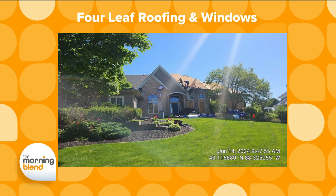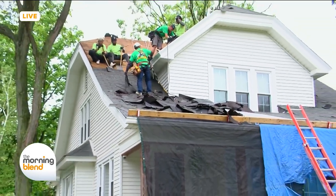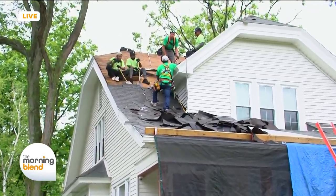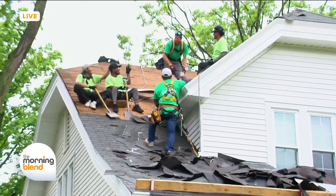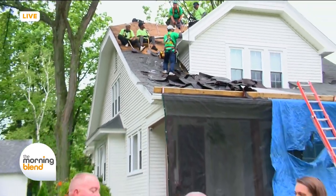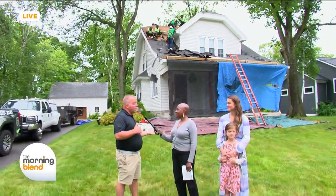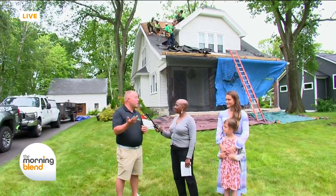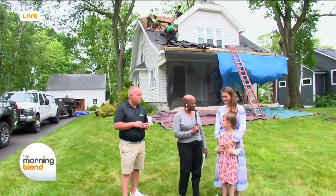As for how long the roof will take to complete — hopefully one day. But in reality, when they tear off the old shingles they look for underlying problems like rotted boards or bad flashing. If they don't run into anything extra, it's probably one day, maybe a day and a half. If issues arise, it could be two days.